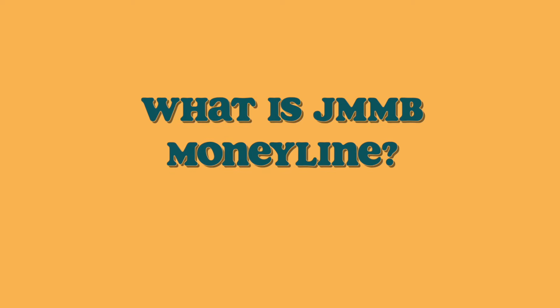Now, what is the JMMB Moneyline platform? Well, just like every other banking institution has their online or mobile platform, this is what JMMB Moneyline is. This platform allows you to transfer money to local accounts, international accounts, and between your JMMB accounts. It also allows you to pay bills, do loan repayments, top up your pension fund, and buy and sell stocks.